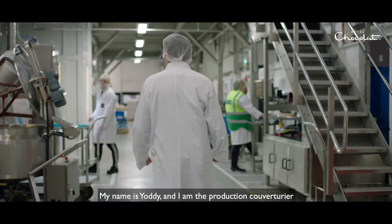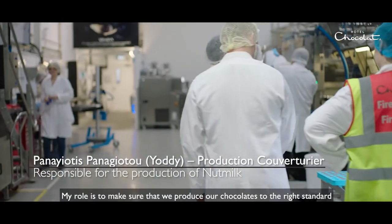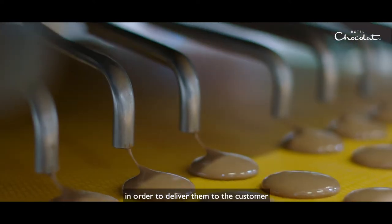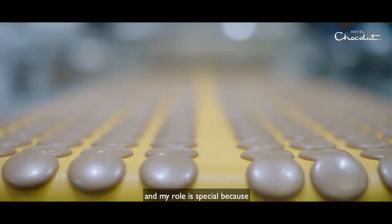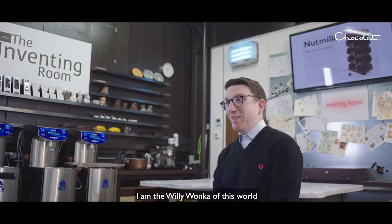My name is Yoddy, and I am the production couverturier. My role is to make sure that we produce our chocolates to the right standard in order to deliver them to the customer. My role is special because I am the Willy Wonka of this world.